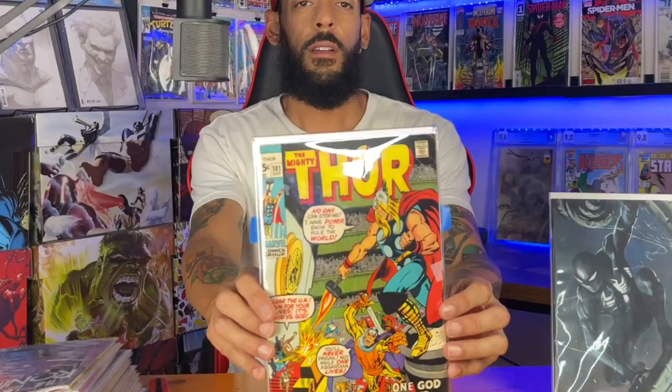This is a nice 15 center — Thor 181. I'm not sure what goes on in this issue. Looks like Thor's fighting the UN — it's God versus God. Not sure what's going on with that, but it's clearly Bronze Age, and Bronze Age comics are my favorite comics to collect.